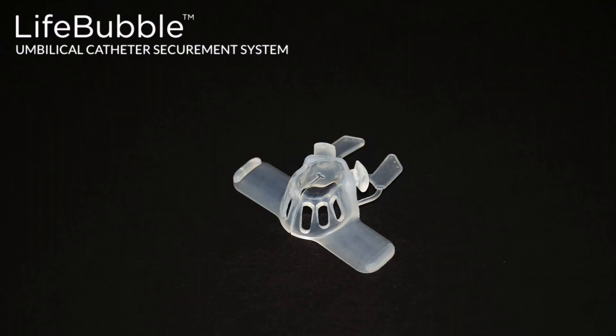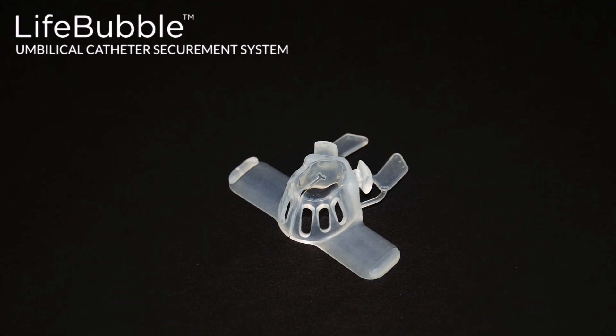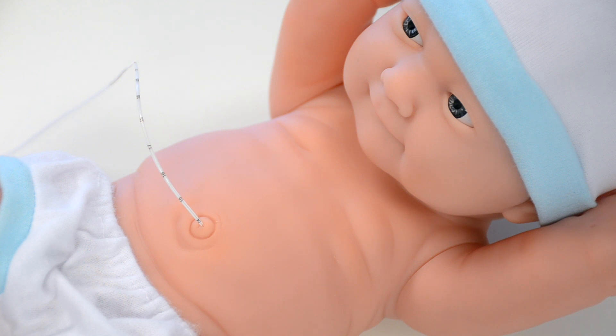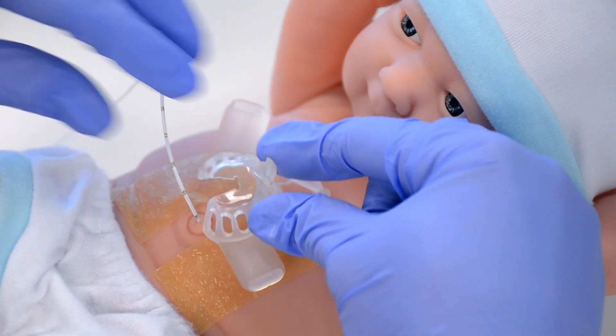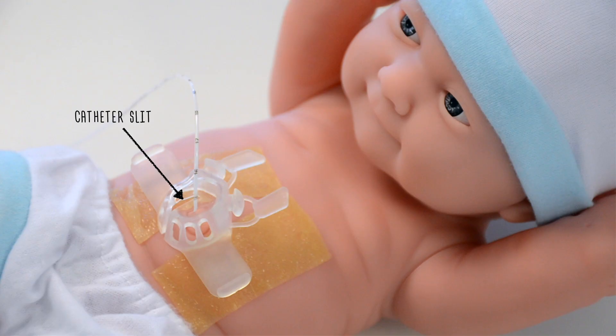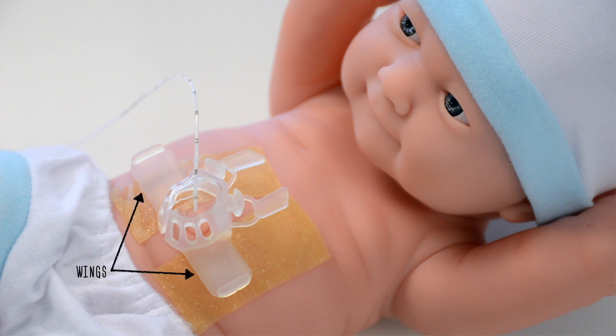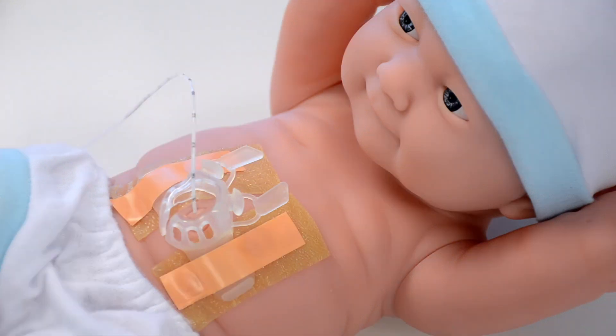The solution is LifeBubble, a unique simple device that protects and secures neonatal umbilical catheters. It is applied after the catheter is inserted through the umbilical stump with no disruption of the catheter insertion process. The catheter sits in the slit and the clear silicone dome sits over the umbilical stump, enabling full visibility of the insertion site and catheter markings. The wings are easily adhered to the baby's abdomen using materials similar to the current standard of care, which are known to be effective and safe for the baby's delicate skin.